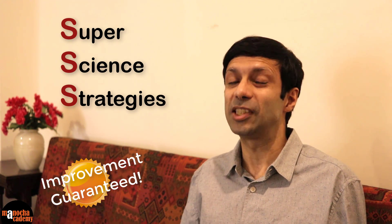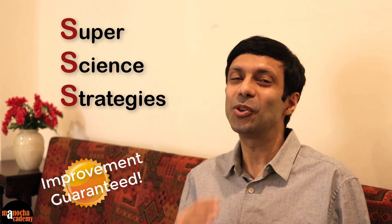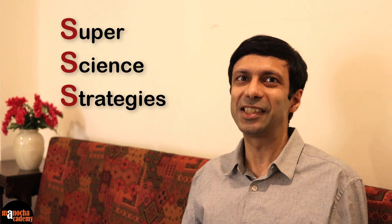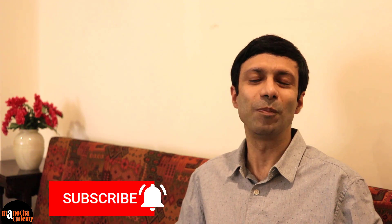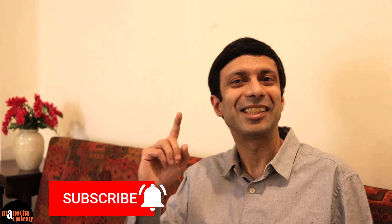These tips are very simple and practical and they don't require so much effort, but your improvement will be significant. I'll be discussing both physics and chemistry tips in this video. And if you like this video, do share it with your friends and don't forget to hit the subscribe button and also the notification bell so that you don't miss out on any videos. So are you ready? Let's get started.